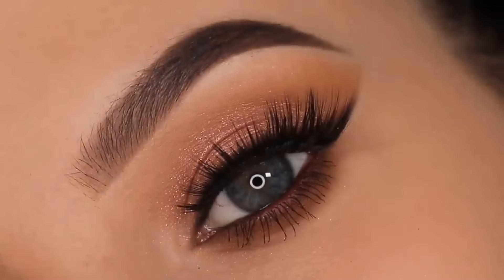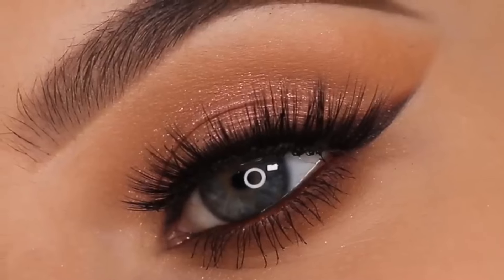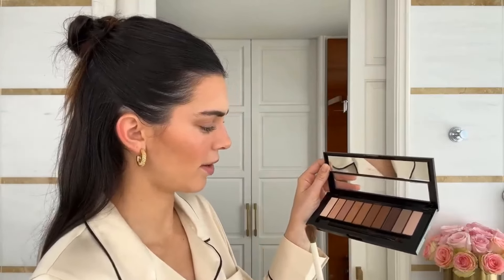She calls her eye makeup the least skilled part of her routine so she aims to keep the look simple. She dabs on some matte brown eyeshadows from a L'Oreal Paris palette. She uses the browner tones because they work really well for her, and she stays away from a shimmery eye. For her eyelashes, she curls them to give them more length, then slicks them with the L'Oreal Paris Panorama Mascara.